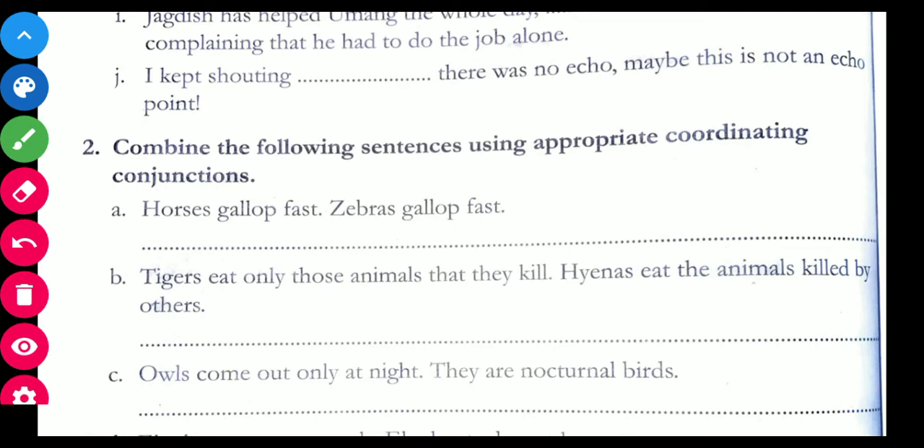Let us begin. A: Horses gallop fast. Zebras gallop fast. How are you going to join this sentence? Which coordinating conjunction will you use? 'And.' So you can rewrite this as: Horses and zebras gallop fast. This is how you join the sentences.